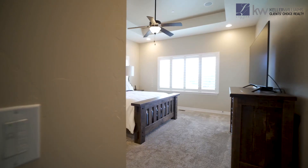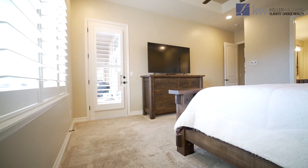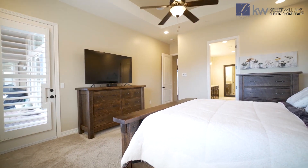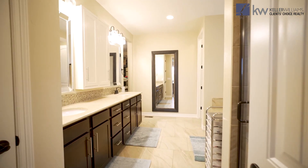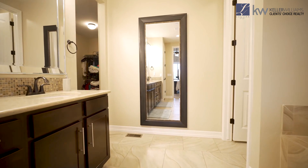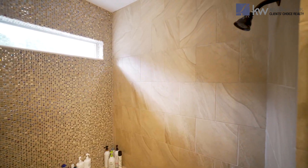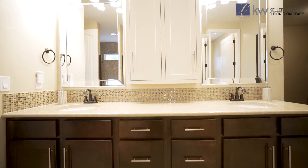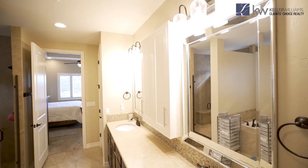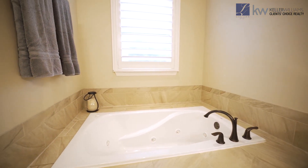The master suite is absolutely breathtaking, with big 12-foot coffered ceilings. You've got plantation shutters throughout and a private walkout that takes you out to that oversized composite deck. You've got a gorgeous master bath ensuite as well. The master bath features beautiful tile flooring that's been staggered and beautifully laid, a huge shower that would fit six easily, beautiful quartz countertops with under-mounted sinks, additional storage, and soft-close drawers in here as well. A deep jetted soaking tub, and you've got a huge walk-in closet — one that makes me absolutely jealous.